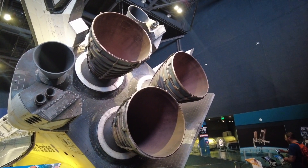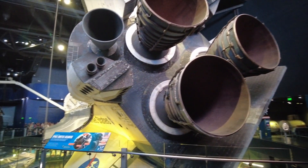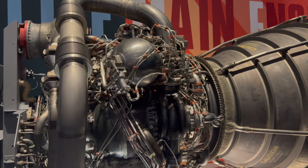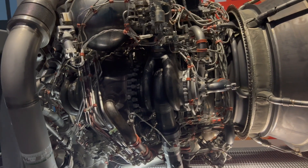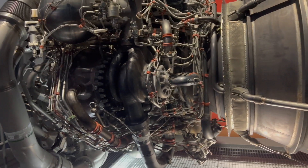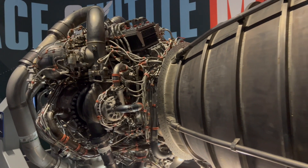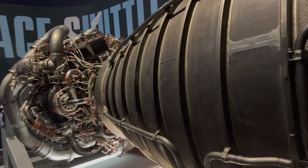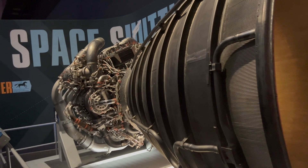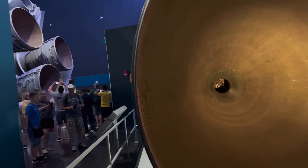The Space Shuttle's main engine is known as the RS-25. It burns cryogenic liquid hydrogen and liquid oxygen. Each engine produces 418,000 pounds of thrust at liftoff — the shuttle had three of these. They operate at temperatures ranging from negative 400 degrees up to 6,000 degrees Fahrenheit, higher than the boiling point of iron. A special copper-silver-zirconium alloy was created to withstand these temperatures. After each flight, the engines were removed, inspected, refurbished, and used again.